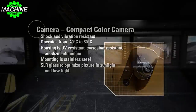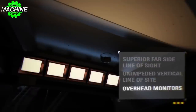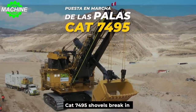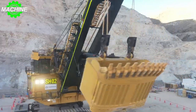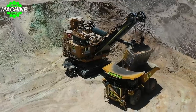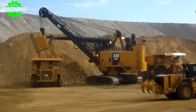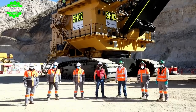Its sensors and cameras give operators a complete view of their surroundings, helping them avoid hazards and work more safely. Another key feature of the CAT 7495 is its flexibility. With interchangeable front ends, this machine can be customized to suit a variety of different mining applications. Whether you need to dig deep into the earth or simply move large quantities of material quickly, the 7495 has got you covered.